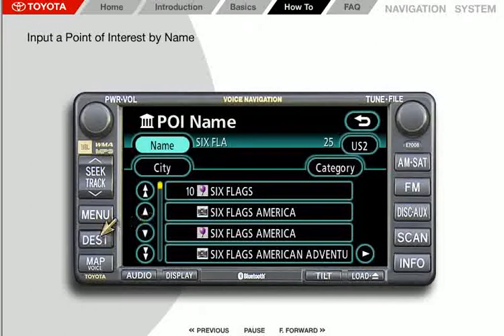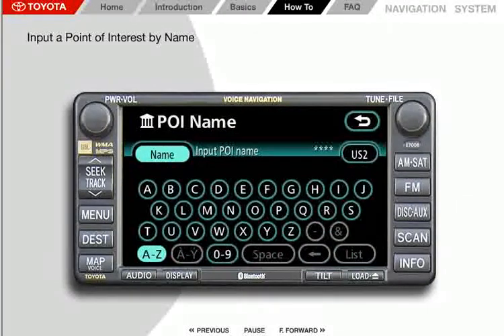Press the Destination button, then press POI Name. Now enter the name: S, I, X, then a space. Watch the number to the right of the name input area — it indicates how many matches exist. As you spell out the name more completely, this number gets smaller. When the number no longer decreases and only a single active letter remains on the keyboard, the system has retrieved all possible matches. You often don't have to spell out the complete name — a convenient feature.